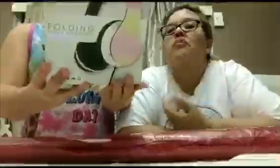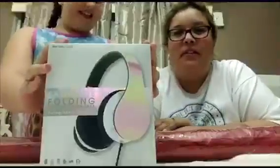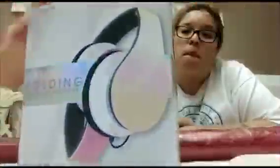Jayla also got something from Five and Below — she got these headphones. They're kind of like bat-head style. They fold up and they're easy to put in a purse. If you want to take them somewhere you just fold them. Let this fat head test them out.